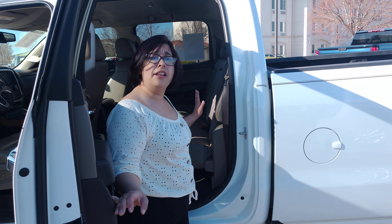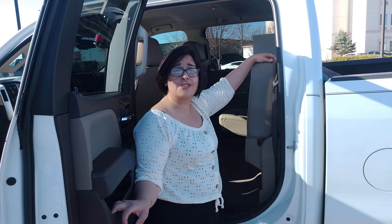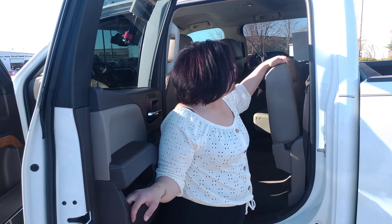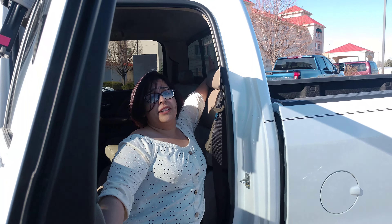I was also able to show Valerie how easy these back seats lift up for extra storage, extra space — especially for the puppies. And it folds right back down one-handed. It also has the slider window in the back, which I forgot to point out to you as well.